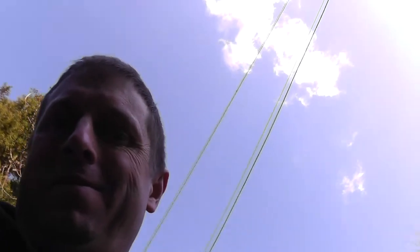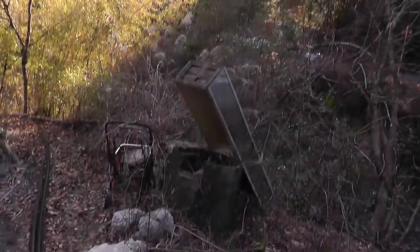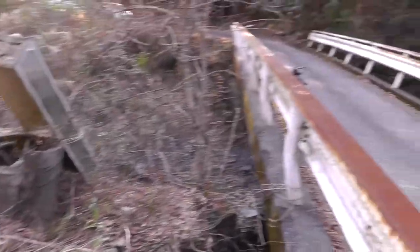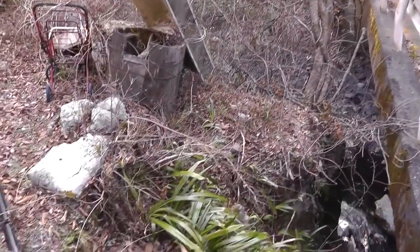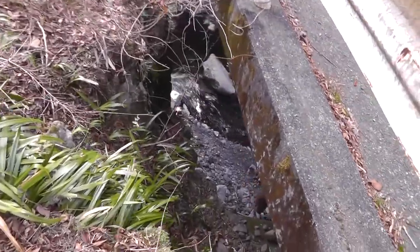Hello, everybody. I have something abandoned to show you here. I'm way, way up in the mountains here. And this, besides this bridge here, this is an old river stream down there.